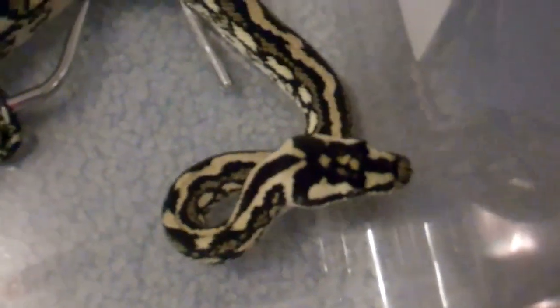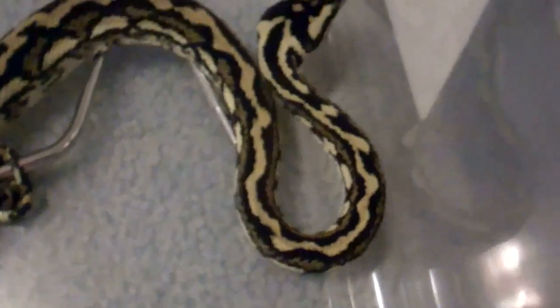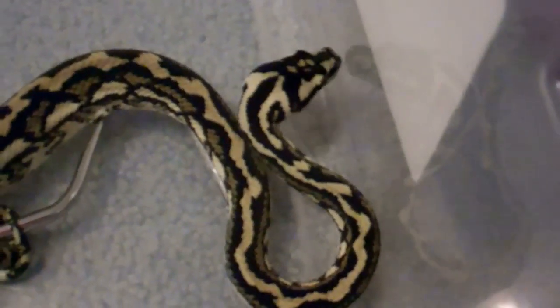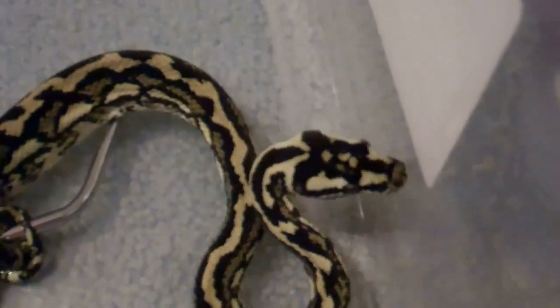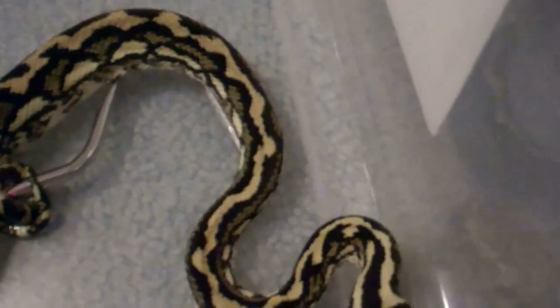Pretty much right now king snakes and corn snakes just started to go into brumation. We had a pair of king snakes up for sale in the summer, but we're gonna keep those, so they're not for sale anymore.